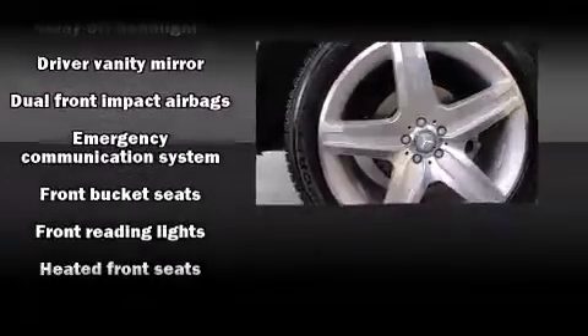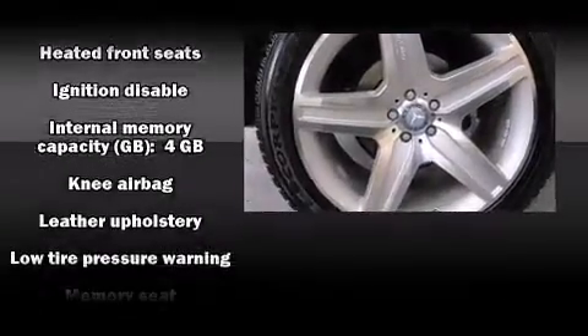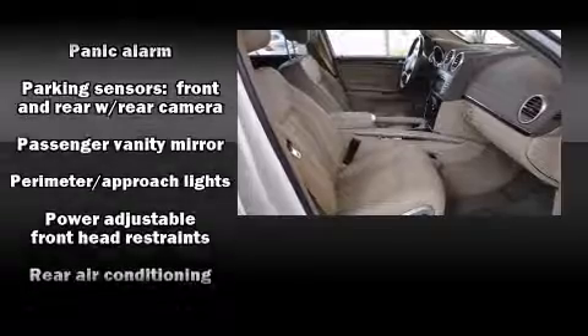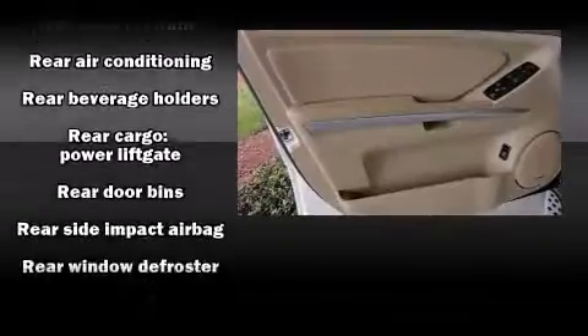A premium sound system drives 12 speakers, providing you and your passengers a sensational audio experience. Mercedes-Benz ensures the safety and security of its passengers with equipment such as front and rear side-impact airbags, an emergency communication system.